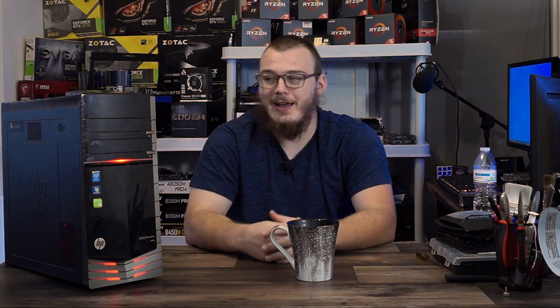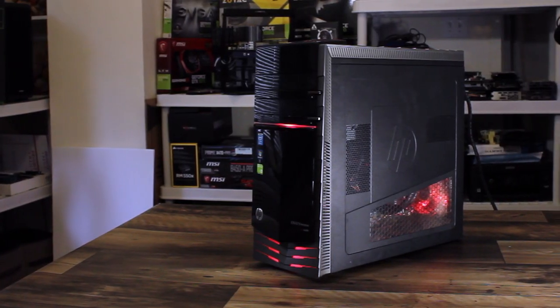So the year is 2013, and you, my sir, are a baller. You only want the peak of performance when it comes to computer systems. But there's a problem — you know nothing about computers. So you go down to your local Best Buy and say you have $1,000 and want the best PC that money can buy. He would probably sell you this: an HP Envy Phoenix.